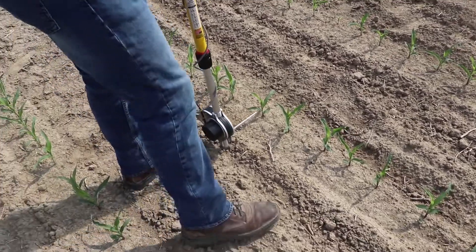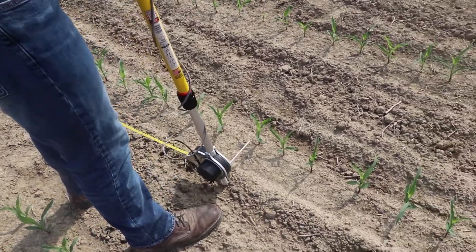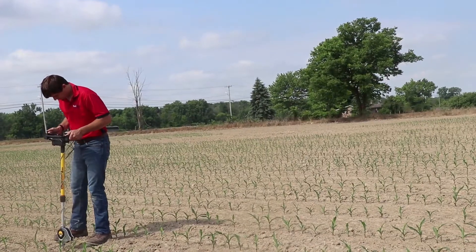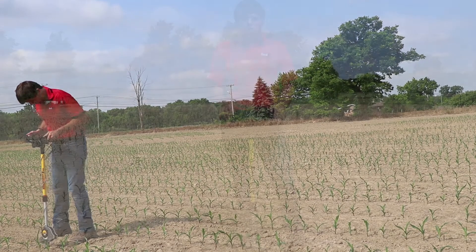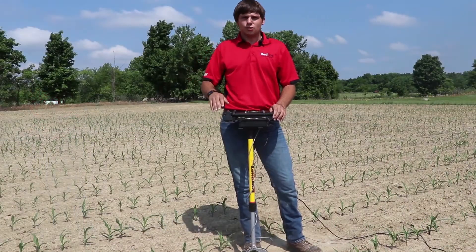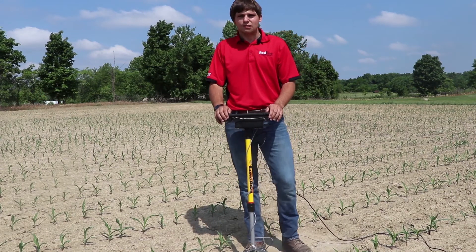We can look at final stand count numbers as well as some of the emergence issues that can be caused by planter performance, and we can start to work on solutions that will work in the right direction towards correcting those issues in future planting seasons.